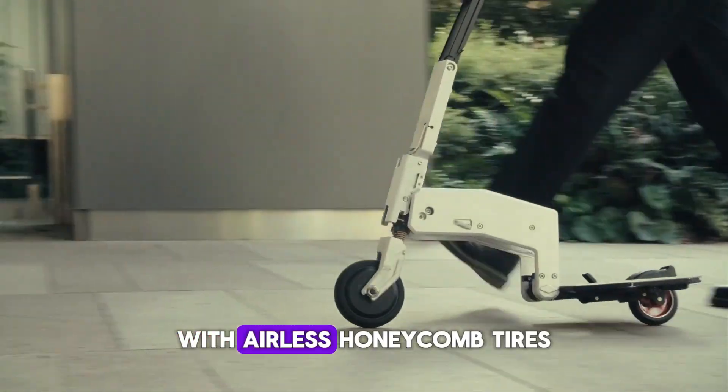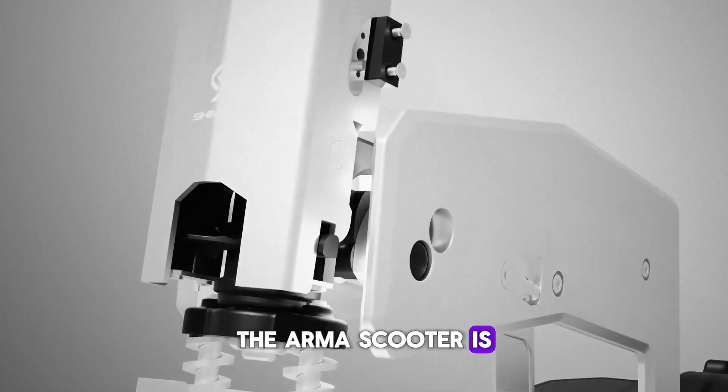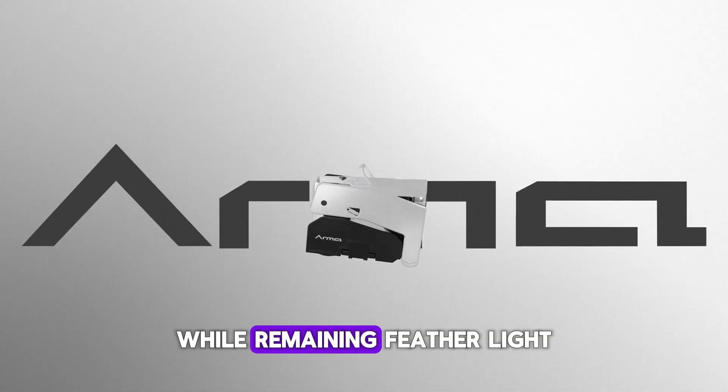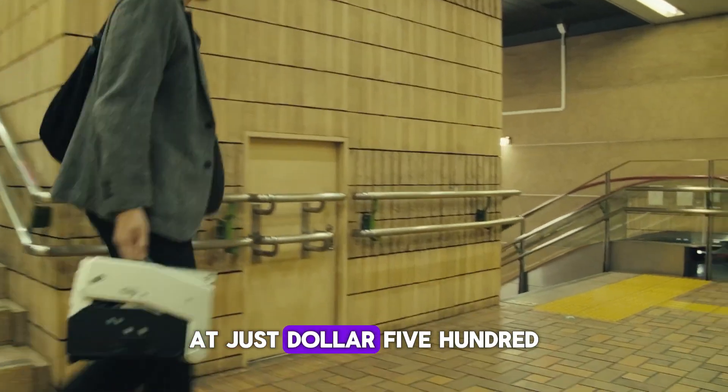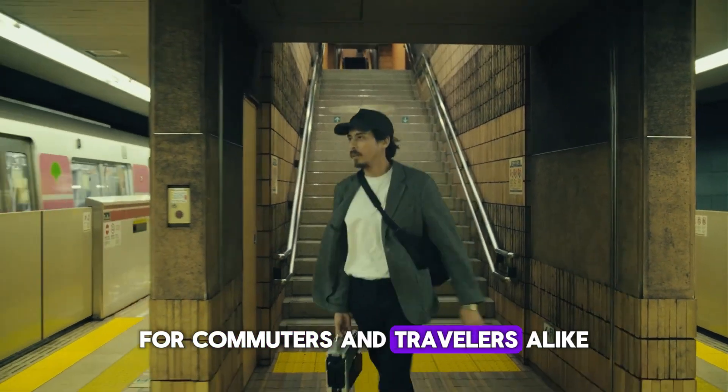With airless honeycomb tires and a carbon fiber body, the Arma scooter is built to last while remaining feather-light. At just $1,500, it's a must-have mobility solution for commuters and travelers alike.